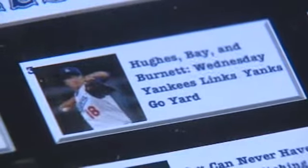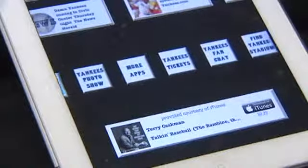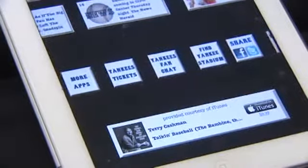The app also plays music, even radio broadcasts. You can again check out the news and photo show. And yes, you too can find Yankee Stadium and share your love for the Yankees all over Facebook and Twitter.